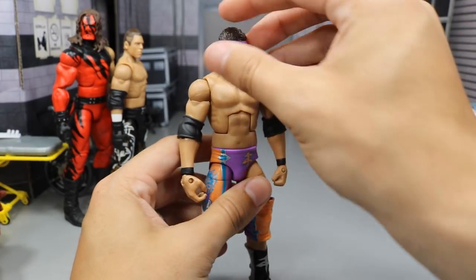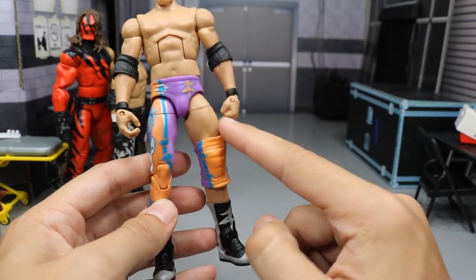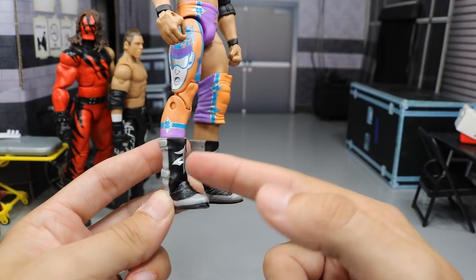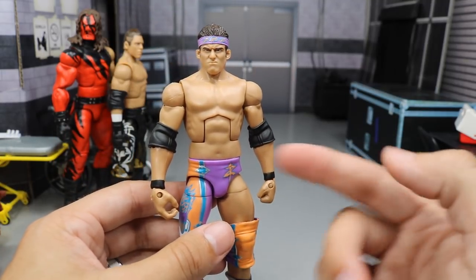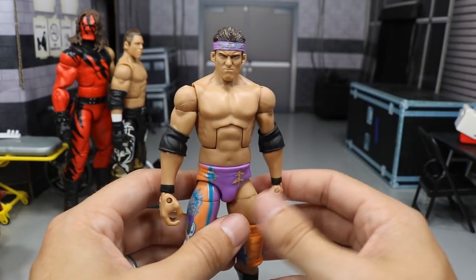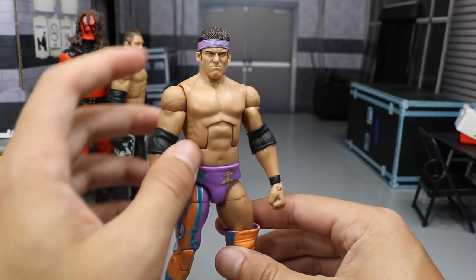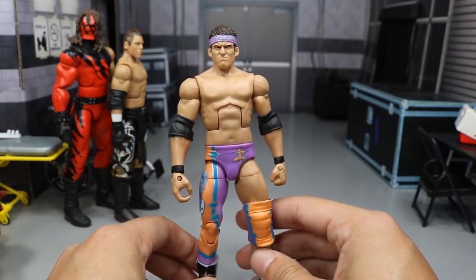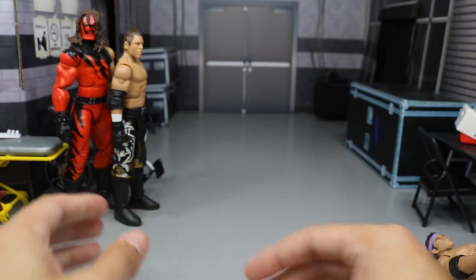Next we have the Elite 9 Zack Ryder with the headband. He's got his unique tights look — long tights on one side and no tights on the other side with the knee pad. This is a really cool figure. I love the boots they gave this guy; I wish all his Elites came with these boots. They are molded and painted perfectly. For me, I think the torso is a bit small for Zack Ryder, but back then he wasn't near as big as he is now. It's a great head scan — it does look just like Zack Ryder. He's got the molded headband with 'woo woo woo' on it. It's a great figure — Elite 9, definitely grab it if you don't have it. He's got a cool little decal on the side as well.